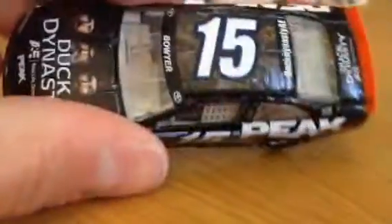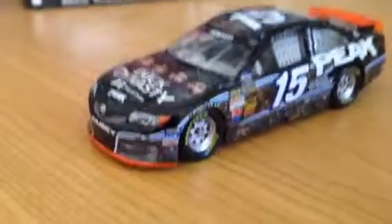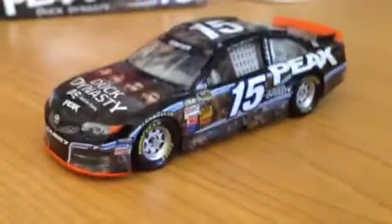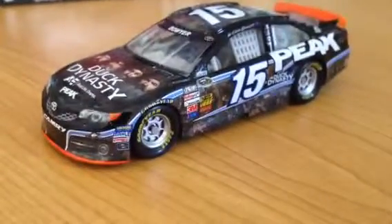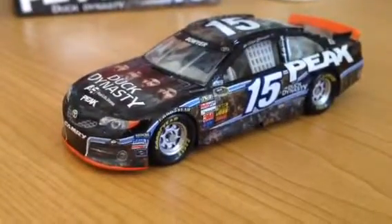Inside it is camo, and then the roof is also camo. The rest of the car is black, with the exception of the splitter which is orange, and the spoiler is also orange. It's a really, really cool car — I would definitely recommend getting it. It's one of my top three favorite paint schemes of this year.